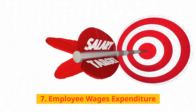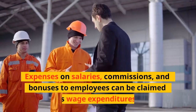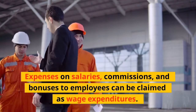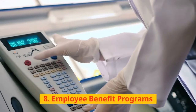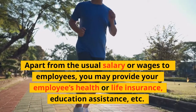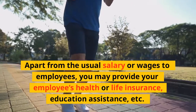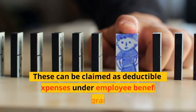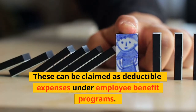7. Employee Wages Expenditure: Expenses on salaries, commissions, and bonuses to employees can be claimed as wage expenditures. 8. Employee Benefit Programs: Apart from the usual salary or wages, you may provide employees health or life insurance, education assistance, etc. These can be claimed as deductible expenses under employee benefit programs.